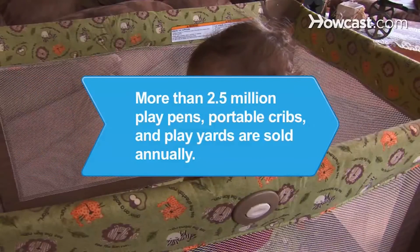Did you know in the U.S., more than 2.5 million playpens, portable cribs, and playyards are sold annually.